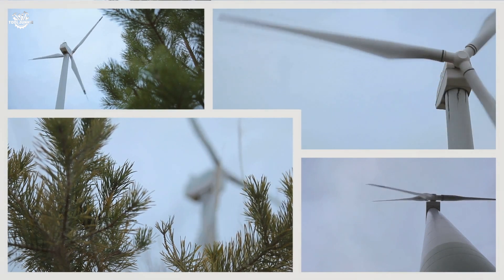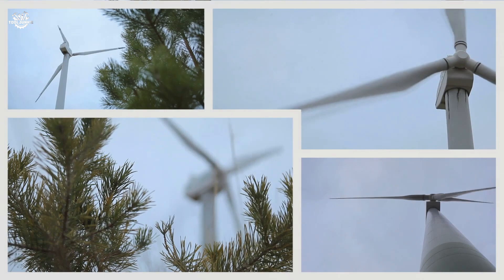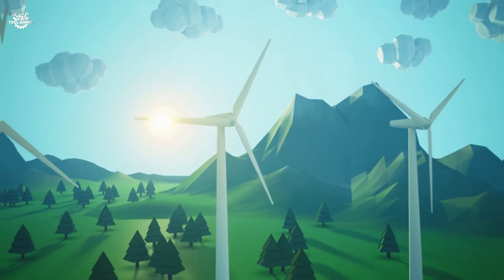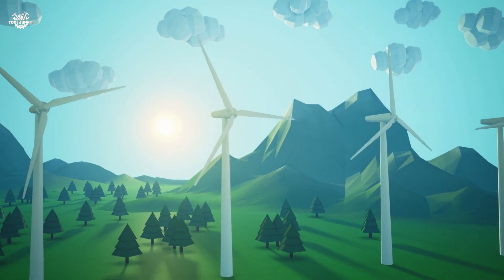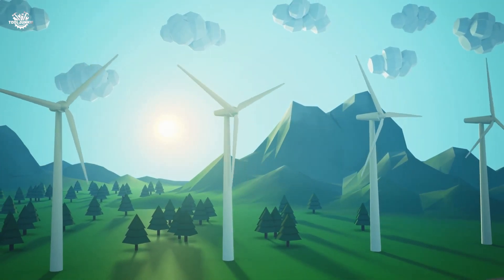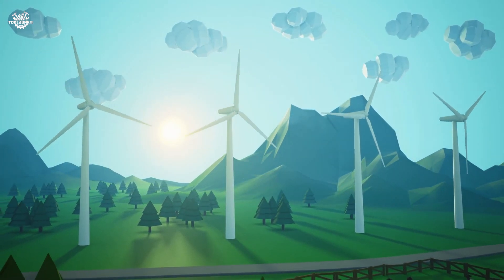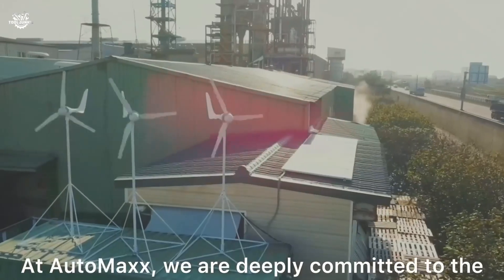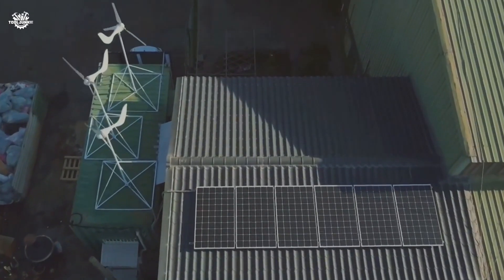There you have it, folks — 10 wind turbines that each bring something unique to the table, from the humble Happy By to the enlightening Thames and Cosmos. There's a turbine out there for every need and curiosity. Remember that the future of energy is not just in the hands of technology, but in our willingness to embrace it. Thank you for tuning in — don't forget to like, subscribe, and hit that notification bell for more content on how you can be part of the energy revolution.